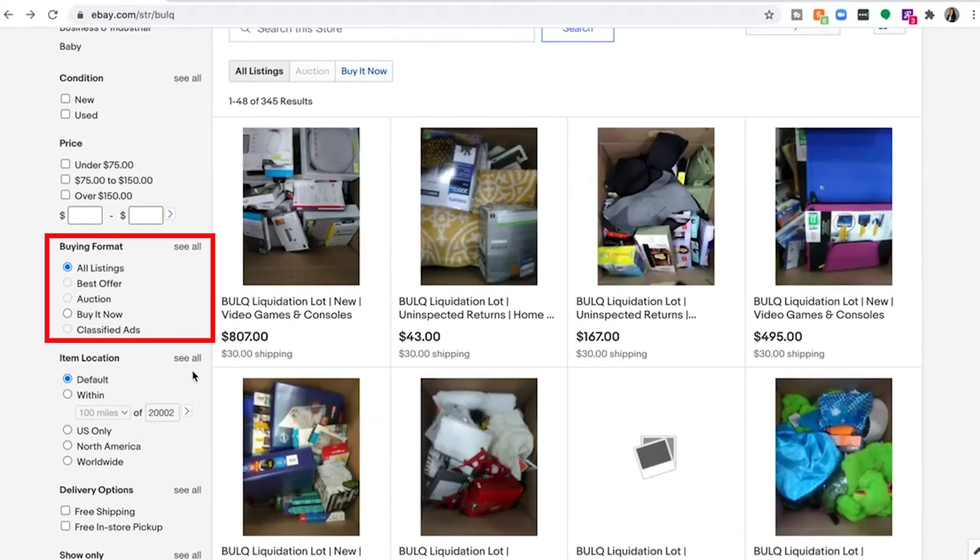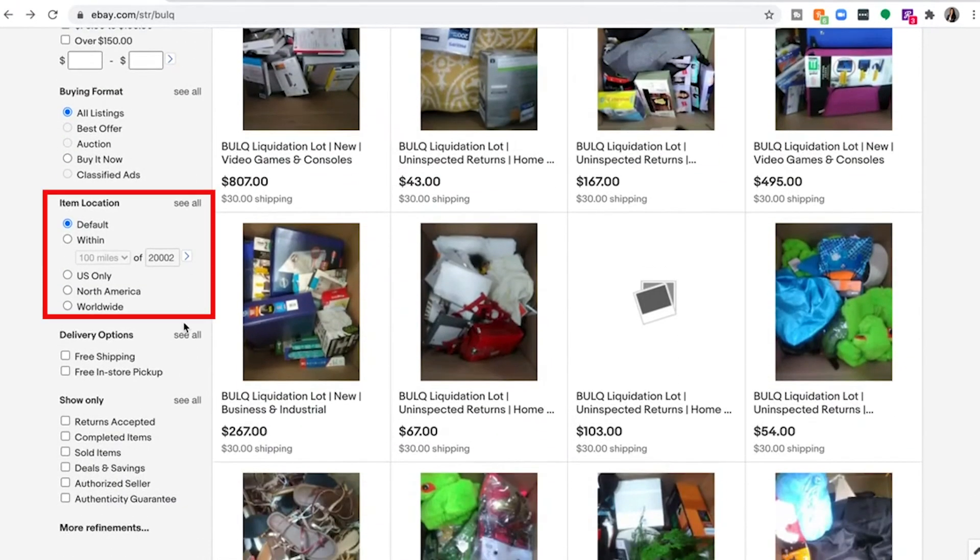For the buying format, everything available on Bulk's eBay store is buy it now. We are not doing any auctions or any best offers. For item location, all items are still coming from Bulk's standard US warehouses.